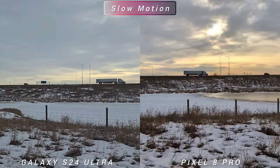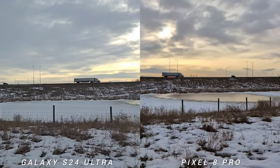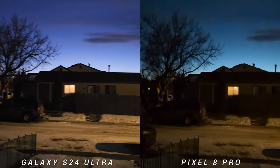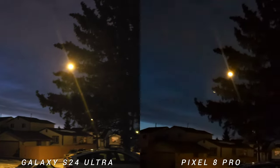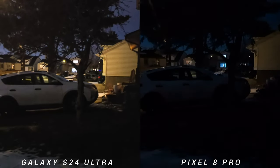This is the slow motion test — you have 4K 120fps on S24 Ultra, while you only have Full HD on Pixel 8 Pro. And lastly, low light video. I think we will all agree that the sensors on S24 Ultra are superior to Pixel 8 Pro. You will see that Pixel is noisier and darker, while S24 Ultra is better exposed.